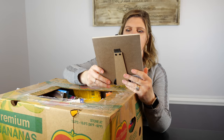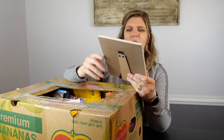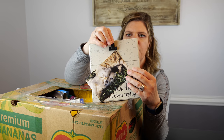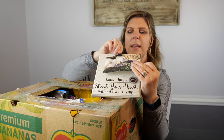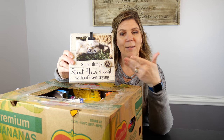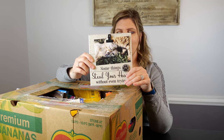This is sweet — a picture frame that says 'Some things steal your heart without even trying,' and it's got a little paw on the side where you can clip your picture in. I love that it's a paw, so anybody with a dog or a cat could utilize this. This is probably a couple of dollars that it would sell for.